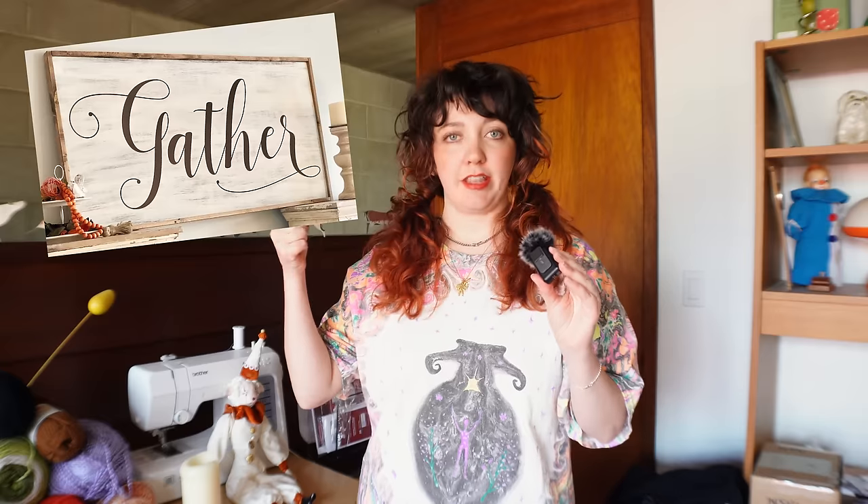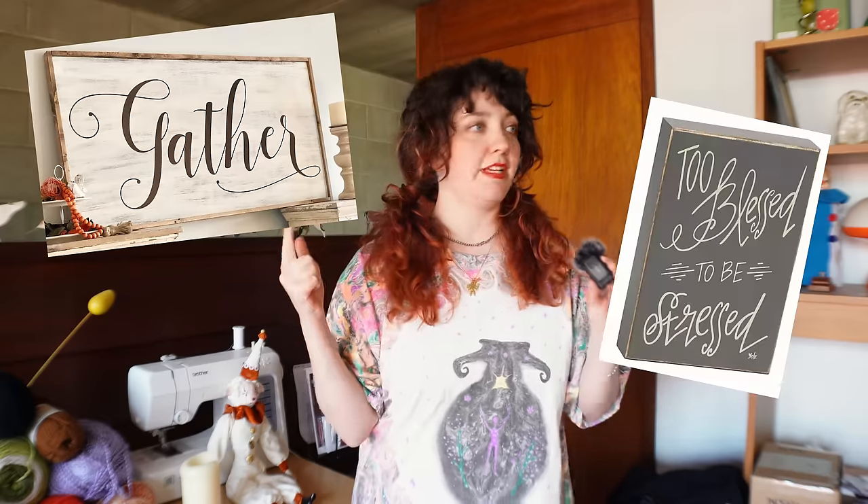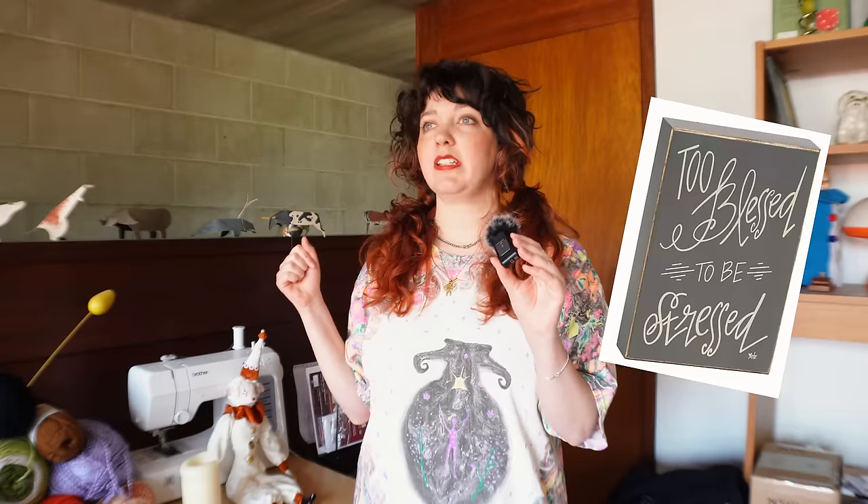There are certain items that thrift stores just seem to have an abundance of: wicker baskets, corporate swag t-shirts that you get for running a 5k or going to a company picnic, and a certified metric ton of cheesy wooden signs. We're talking the gathers, the too-blessed-to-be-stresseds, and America's darling Live Laugh Love. So in the spirit of taking discarded items and giving them new life, we're gonna grab some of these signs from the thrift store today and turn them into things we'd want to hang in our own homes. Onward to the thrift store.